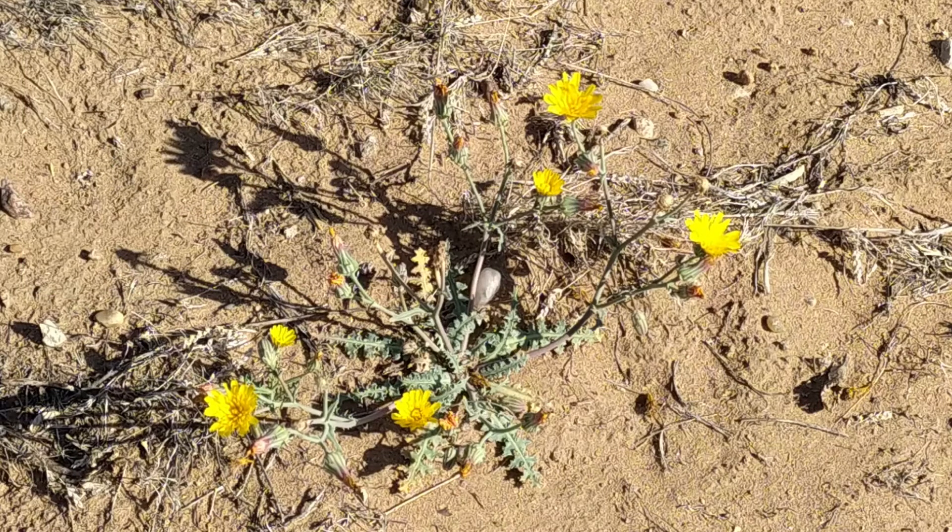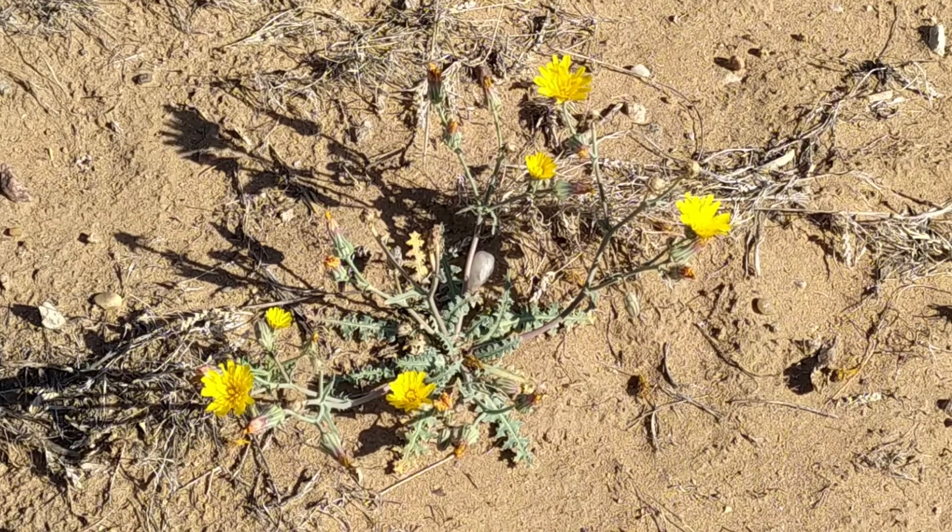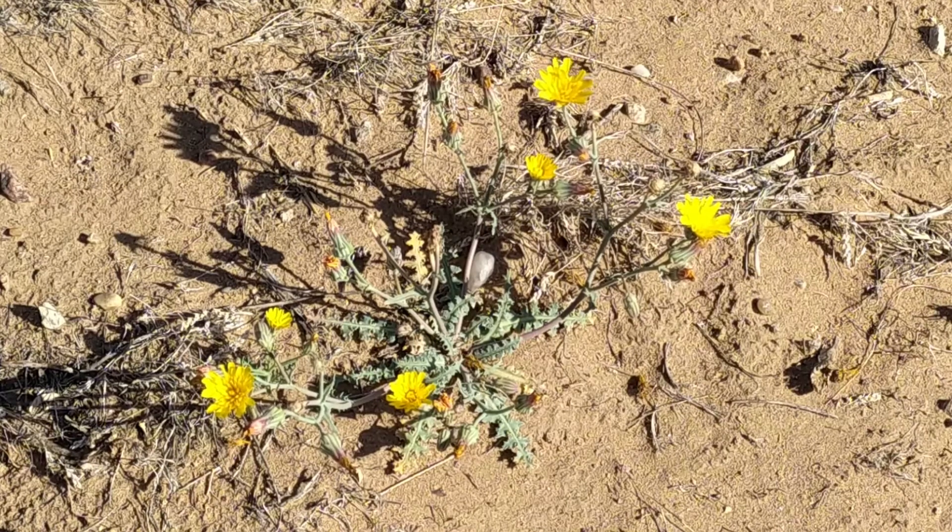The name Sow Thistle refers to the fact that pigs are especially fond of the leaves and stems — so are rabbits. Sow thistles exude a milky latex when any part of the plant is cut or damaged, and it is from this fact that the plants obtained the common name sow thistle, as they were fed to lactating sows in the belief that milk production would increase.